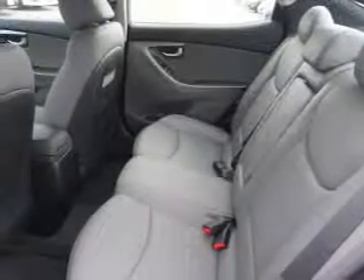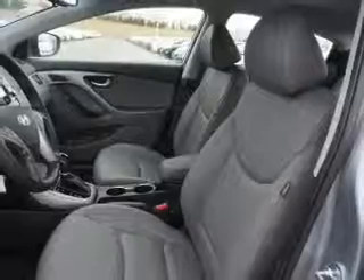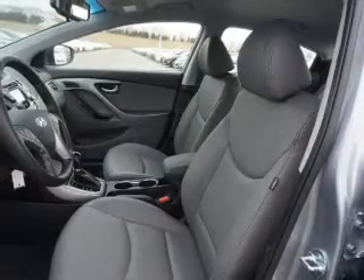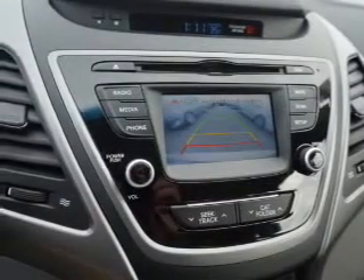Inside you'll find leather seats, Bluetooth connectivity, Sirius XM satellite radio, an auxiliary input, steering wheel controls, a backup camera, curtain head airbags, front airbags, side airbags, and side impact door beams.